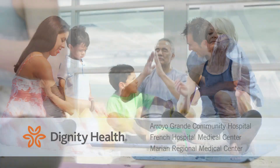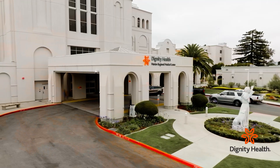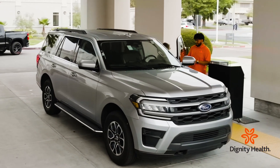Health Break is sponsored by Dignity Health Central Coast. When a situation arises that calls for a trip to the hospital, the last thing you want to deal with is parking. Marion Regional Medical Center has made it so that finding a spot is one less thing you need to worry about by offering 100% free valet-assisted parking.